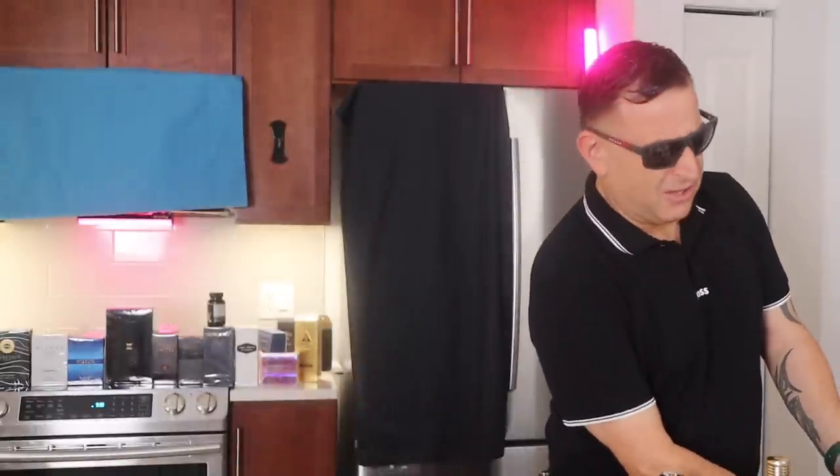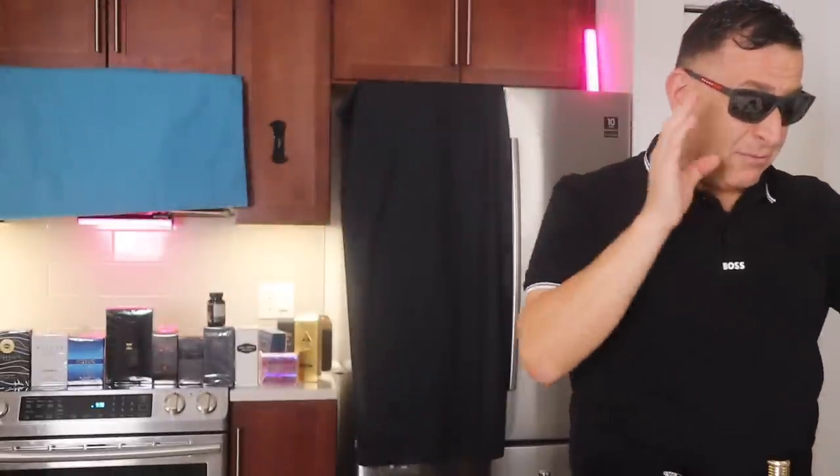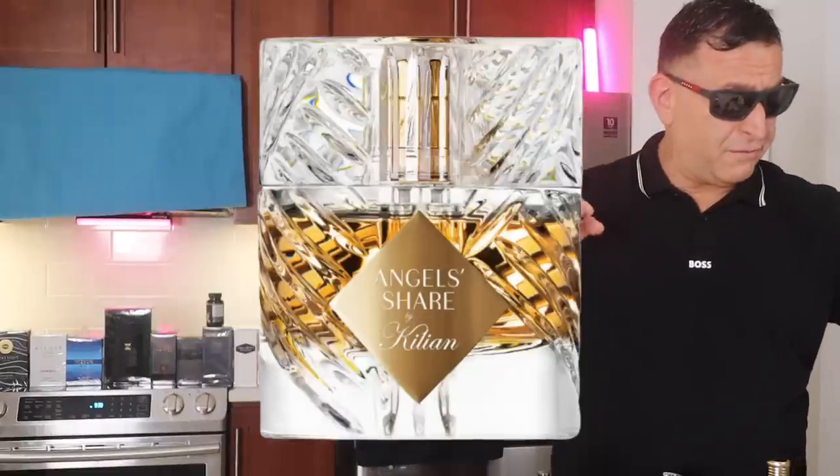If you want to smell like Lacoste White — $50 anywhere, or $92 in retail stores — it's a great fragrance for compliments and everyday use. Buy Armaf Hunter Intense for $20.